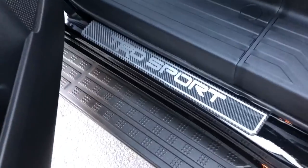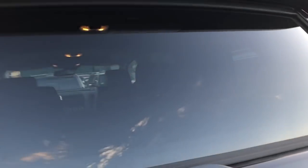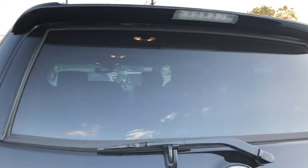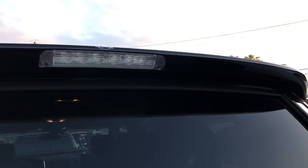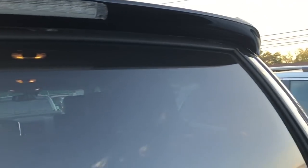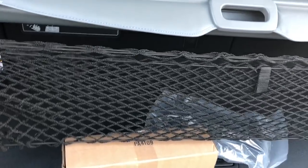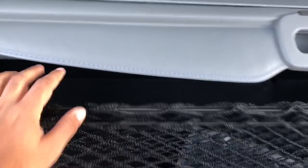There's also a TRD Sport logo on the door seal and the back door. The TRD Sport comes with color-matched front and rear bumpers and a color-matched spoiler on the back, plus a power liftgate. This one also has a couple of customer-added accessories — looks like a cargo net and a tonneau cover.